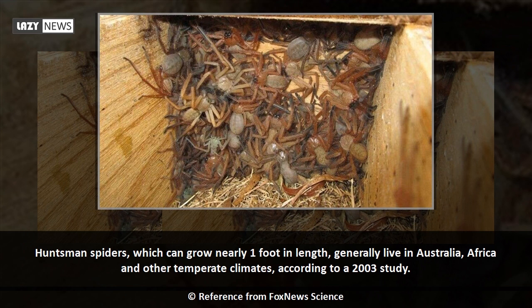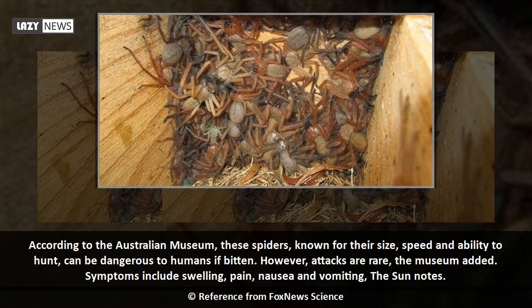Huntsman spiders, which can grow nearly one foot in length, generally live in Australia, Africa and other temperate climates, according to a 2003 study. According to the Australian Museum, these spiders, known for their size, speed and ability to hunt, can be dangerous to humans if bitten.